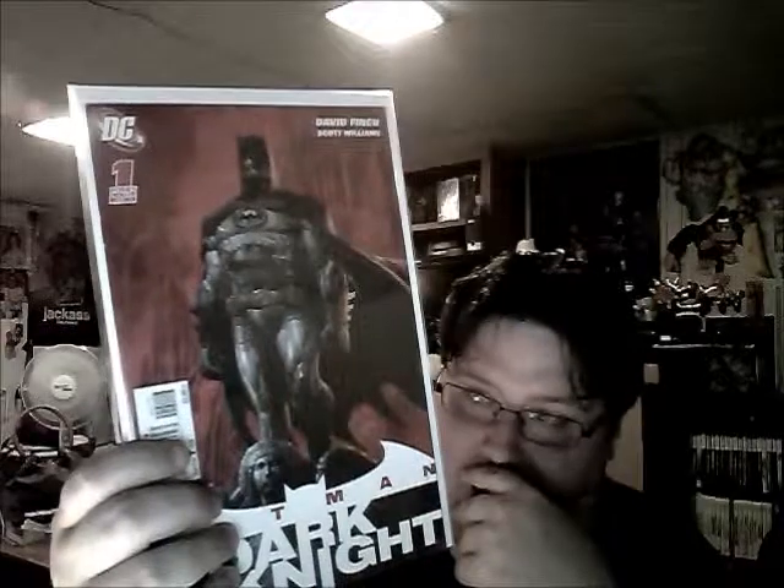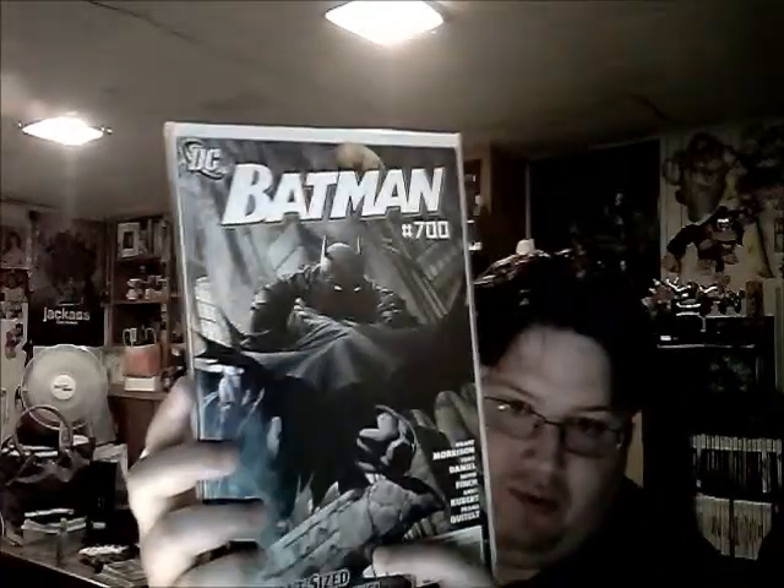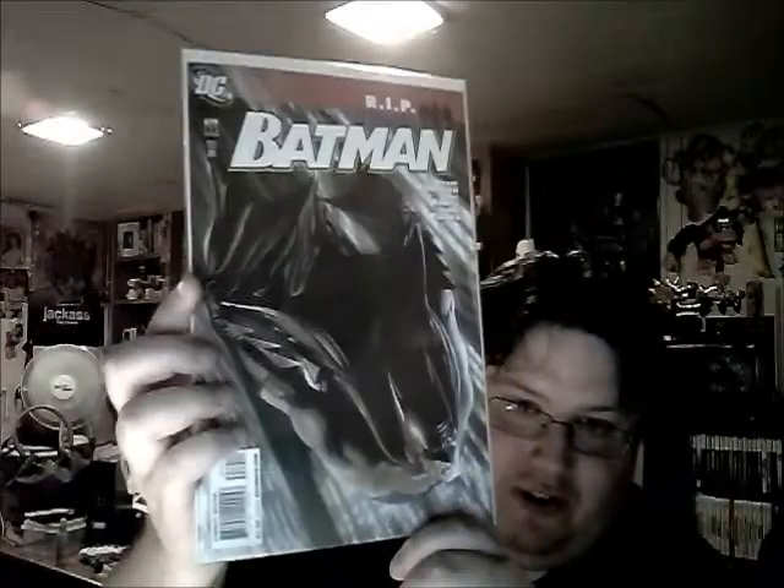Batman: The Dark Knight number one - this is the second printing, I believe. I don't think I have the actual first printing, which I'm going to have to track down. Batman Detective Comics number one - awesome cover. Batman: The Return one-shot. And just another awesome cover: Batman number 700, which is a pretty cool milestone issue. Batman number 679 - just an awesome-looking cover of Batman gliding down; this is when Batman kind of dies.